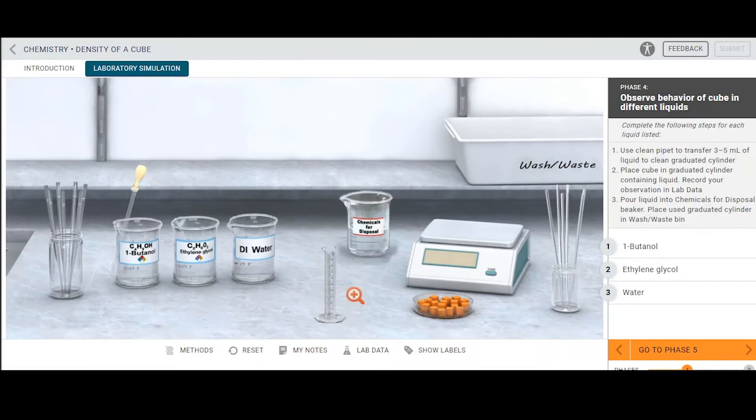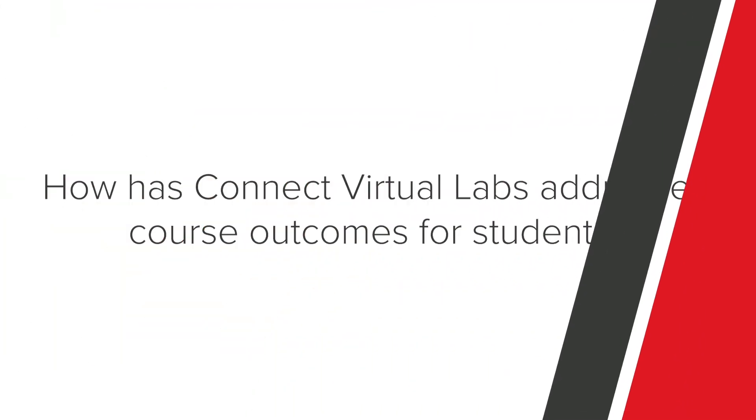I also enjoy it, and it's easy for me to use, it's easy for me to assign to the students, so I'm finding it's making my life a lot easier as well. My lab component is to investigate scientific questions but also demonstrate those scientific concepts, and students are able to do that with the Connect Virtual Lab — they can learn the different concepts from class and then apply and practice those skills and get feedback right away.